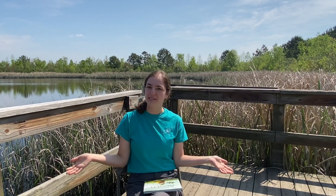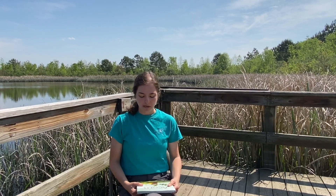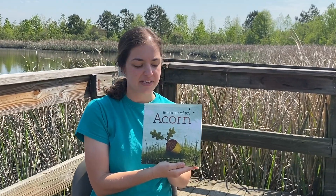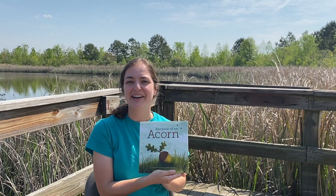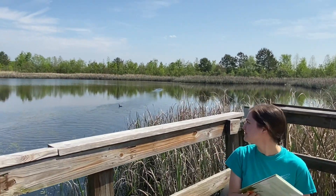Hello! My name is Camilla and I work here at Fennessey Swamp in Augusta, Georgia, and I am going to be doing a story time with you guys today, but I'm going to be doing it a little bit differently. We are going to be reading 'Because of an Acorn' by Lola and Adam Schafer, and this is an amazing book that teaches us all about how our ecosystems are connected. I am sitting at the pond right now, and so we've got some activity going on behind me.